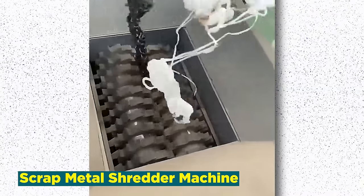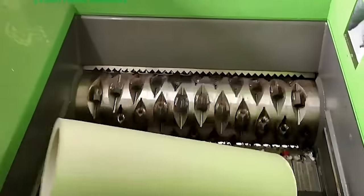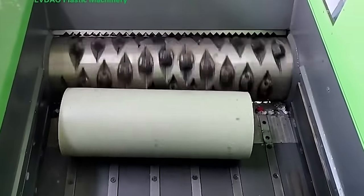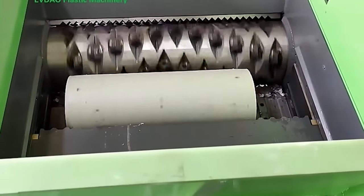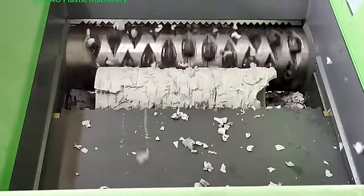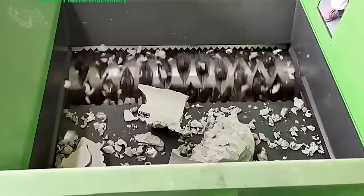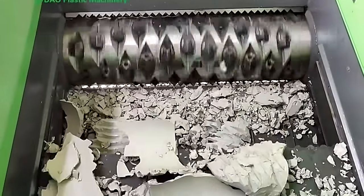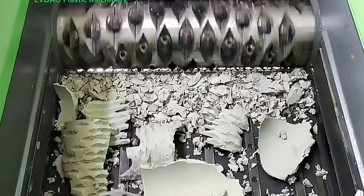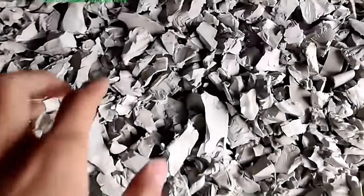Number 16: Scrap Metal Shredder Machine. The scrap metal shredder machine industry is a linchpin in the recycling sector, addressing the global challenge of managing end-of-life metal products. These powerful machines are designed to shred and process scrap metal, facilitating efficient recycling and recovery of valuable materials. From discarded cars to industrial machinery, scrap metal shredder machines play a pivotal role in reducing environmental impact and conserving resources. Technological advancements focus on enhancing shredding efficiency, metal separation capabilities, and safety features. As sustainability gains prominence, these machines contribute to the circular economy by transforming scrap metal into raw materials for new production, standing as key players in reshaping the approach to metal recycling.